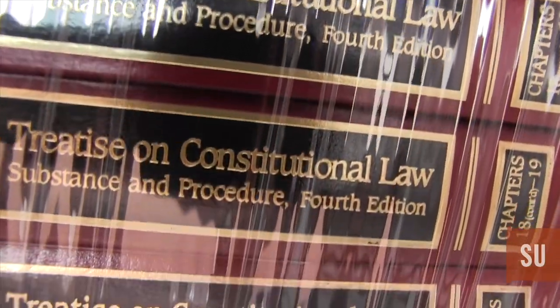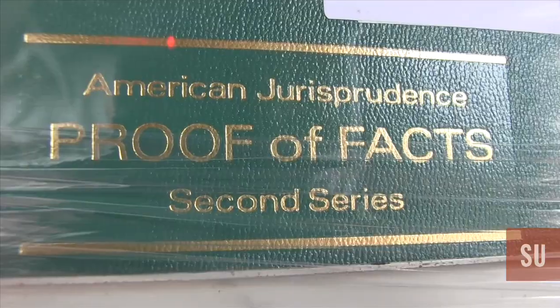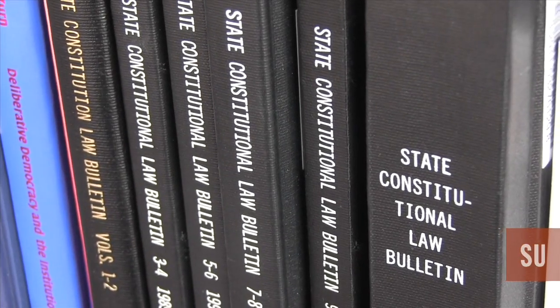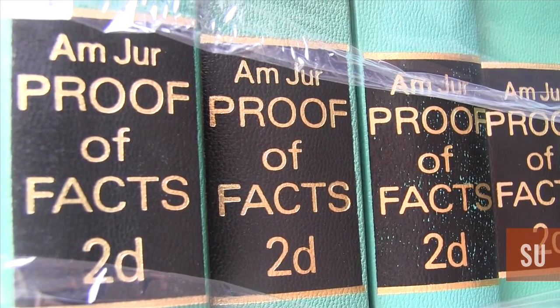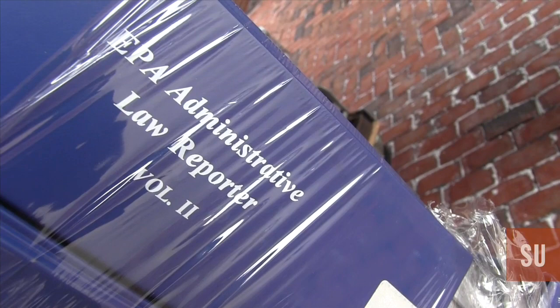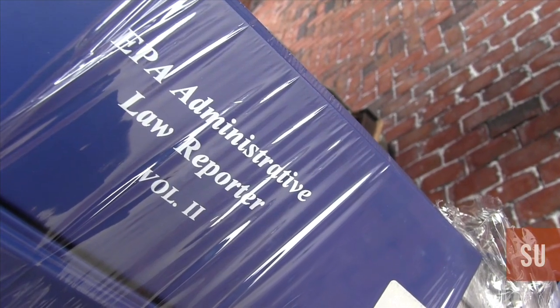These are the research materials that all faculty, all students, and all lawyers have to work with. They use these research materials to prepare for whatever kind of legal situation they are working in — whether it's trial preparation, preparation for negotiation, or drafting an effective contract. Our collection covers all of the areas of law that we teach here at Syracuse University and covers all of our faculty's research interests as well.